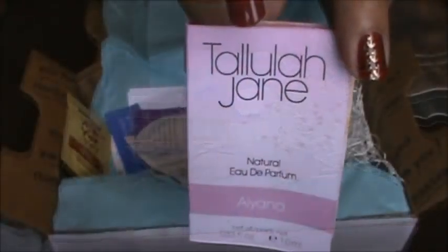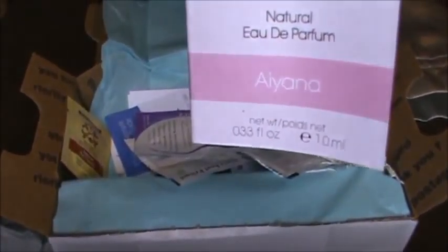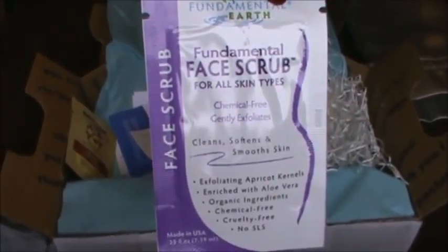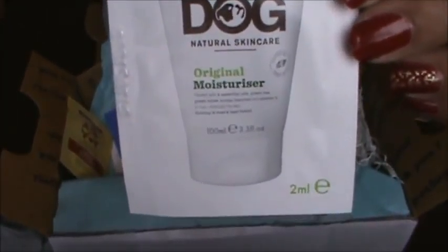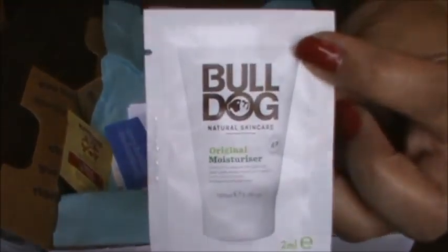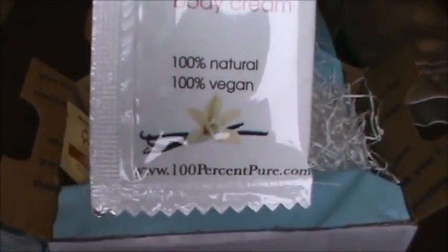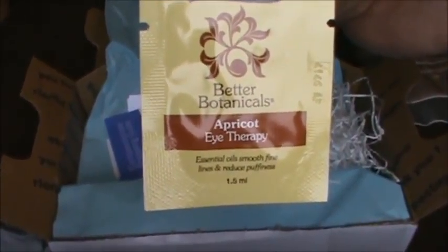We got a Lula Jane natural perfume — I think that's the scent — and I can't smell it so sorry. We got a packet of face scrub and it's for all skin types. The next one is a sample of Bulldog Natural Skincare moisturizer. It's a pretty small size but it's a sample. Then from 100% Pure, there's a vanilla bean nourishing body cream, which is 100% natural and 100% vegan. Next we got a sample from Better Botanicals — it's an apricot eye therapy.